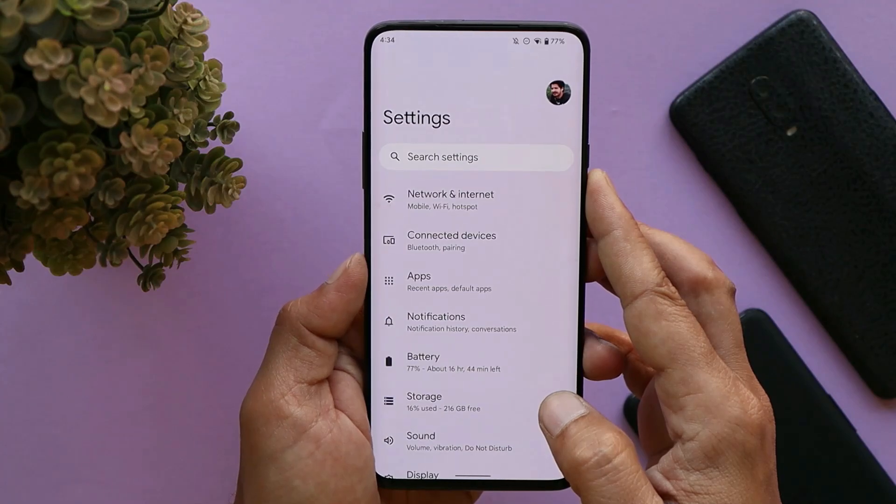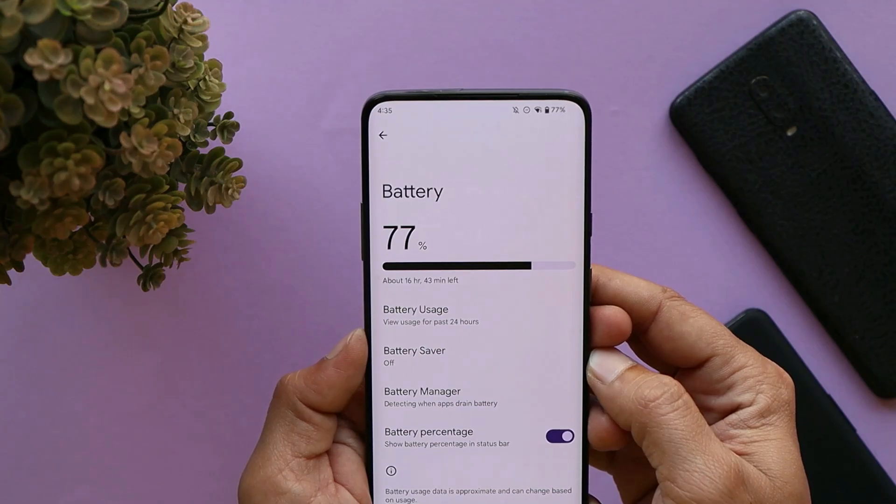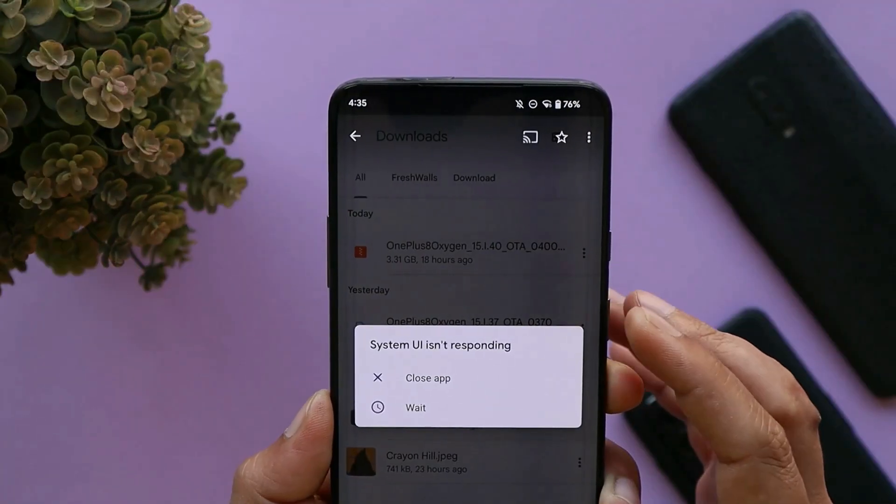That heating usually doesn't happen when I try other custom ROMs on my OnePlus 7 Pro. Battery backup seems good enough — I've been getting around three and a half to four hours of screen-on time.